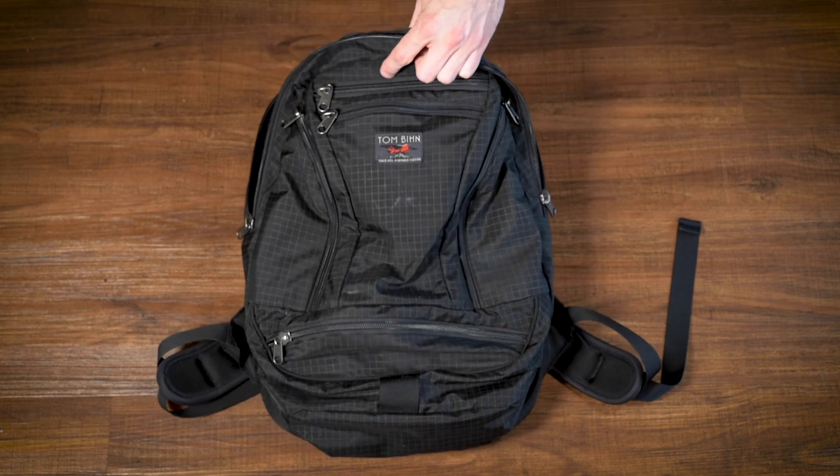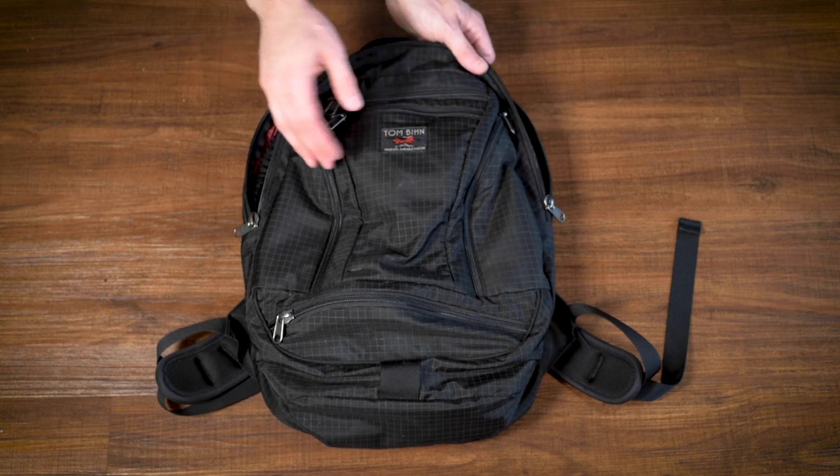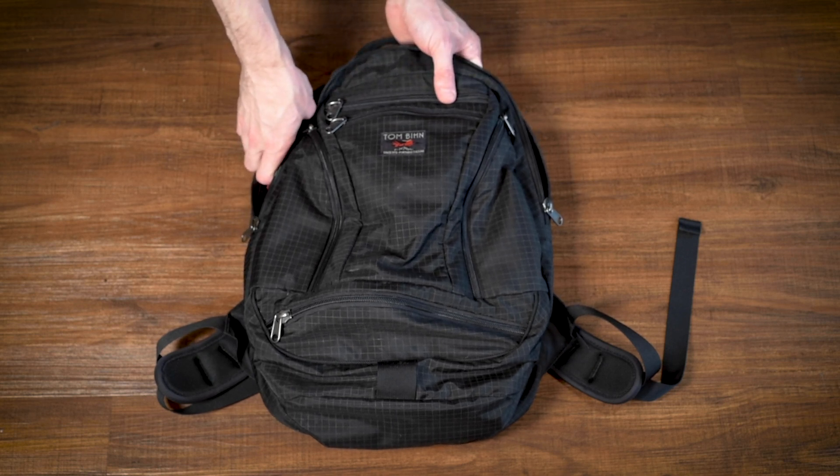I will say the fit is a little bit tight. This is 19 liters. The Synapse 25 is 25. The main reason I like this bag is it's smaller. It used to be my day bag until I got a Daylight. I do like this bag, but it's just a little bit too small for me.